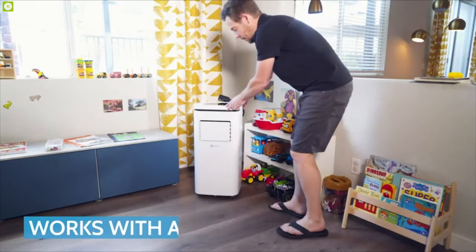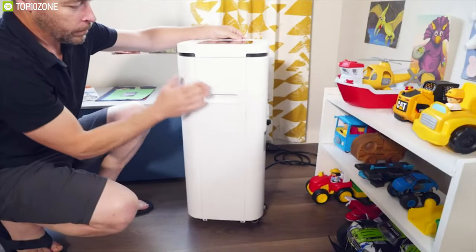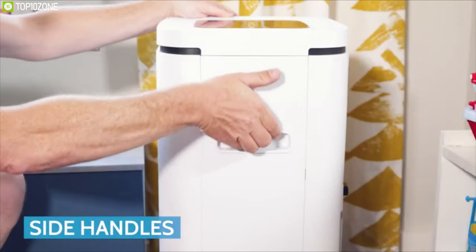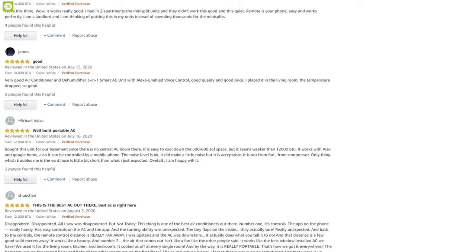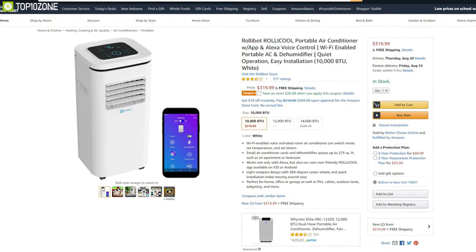The Cool 20820 by RollyBot is a modern solution for your cooling comfort. Designed from the ground up for convenience and control, it can be a great choice on a tight budget. This air conditioner has earned excellent reviews and ratings from its users, and you can get it for around $320.